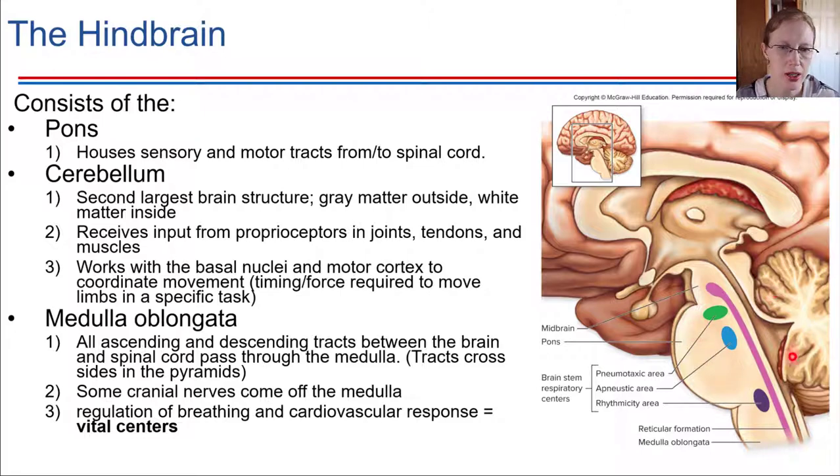The cerebellum is another region of the brain that has gray matter on the outside and white matter on the inside. What the cerebellum does, in large part, is work with the basal nuclei and the motor cortex to help coordinate a lot of our movements — particularly movements that require a certain timing. So if something is moving in front of you and you want to reach out and grab it, the cerebellum is what helps you figure out the proper movements to make that timing work out.